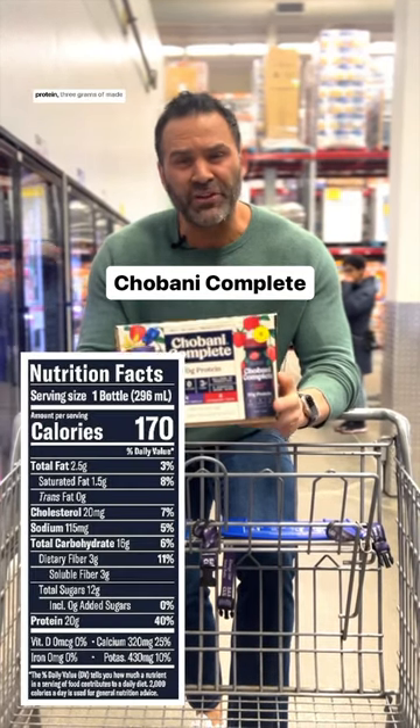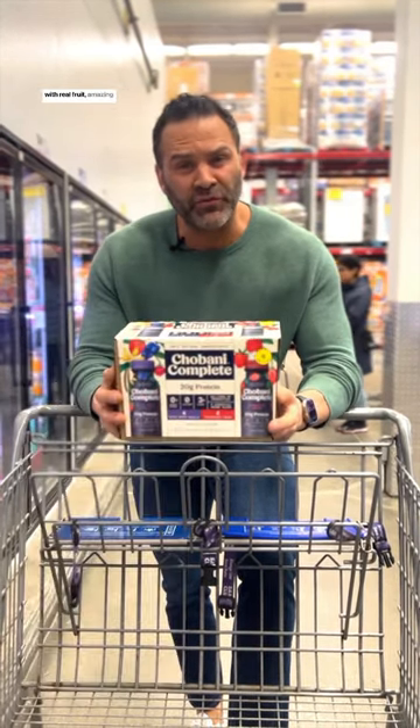Giovanni Complete — 170 calories, 20 grams of protein, 3 grams of fiber, made with real fruit. Amazing option.